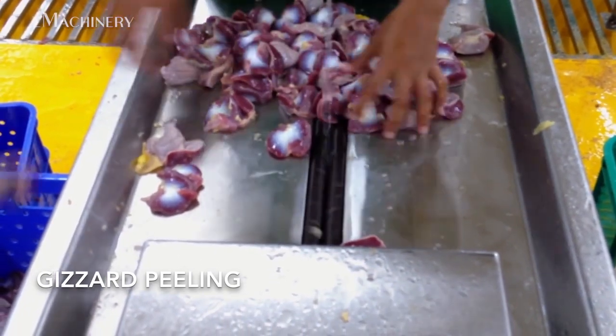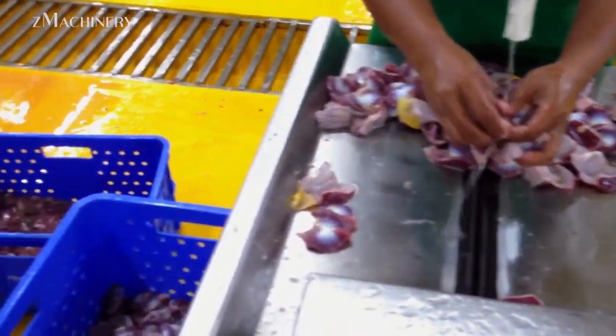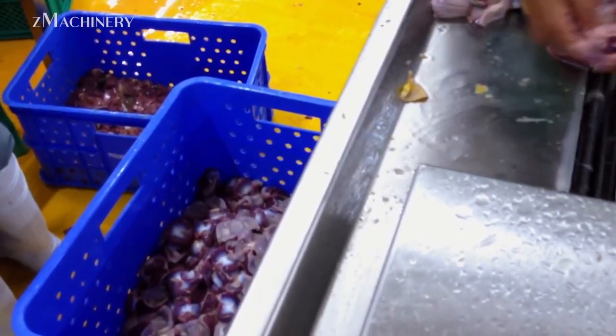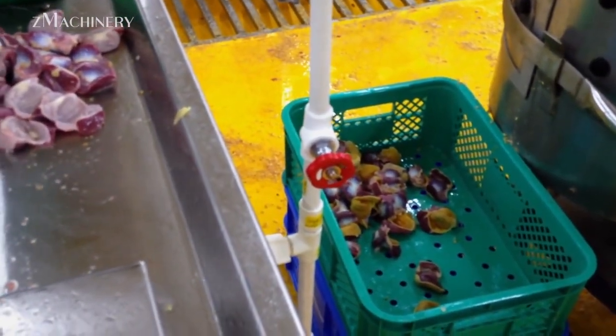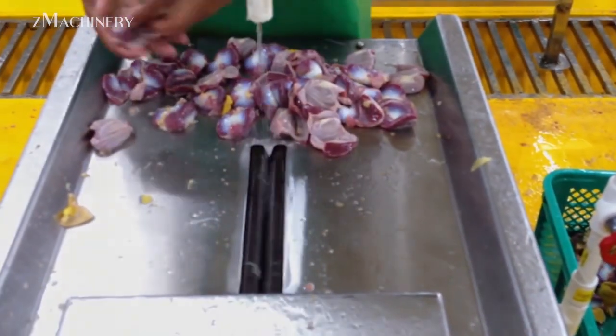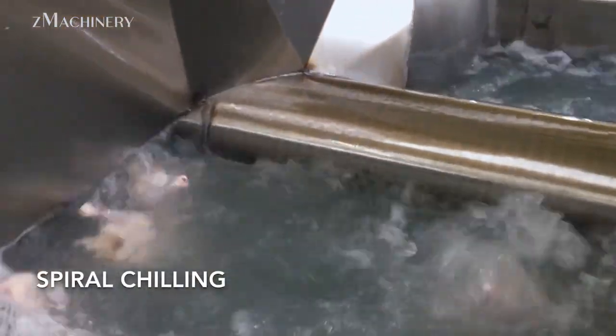As the processing nears completion, the carcasses enter the spiral chilling phase. This step rapidly reduces the temperature of the birds to maintain freshness and inhibit bacterial growth. Efficient cooling is critical in preserving the quality and safety of the final product. After chilling, dewatering takes place, removing excess moisture and preparing the chickens for final packaging.